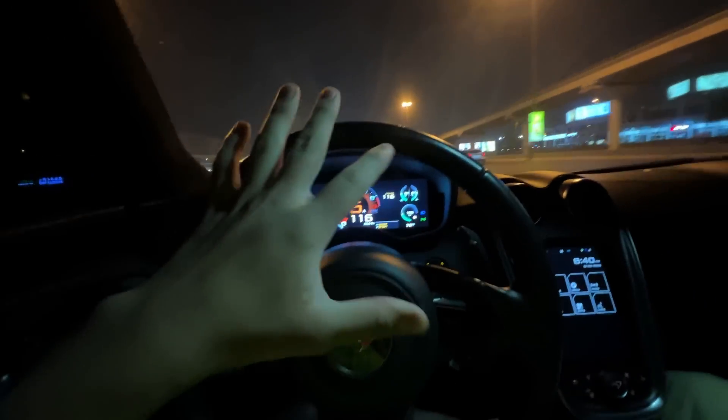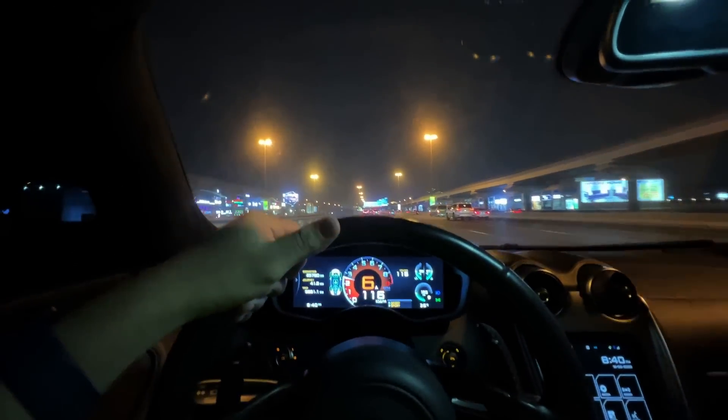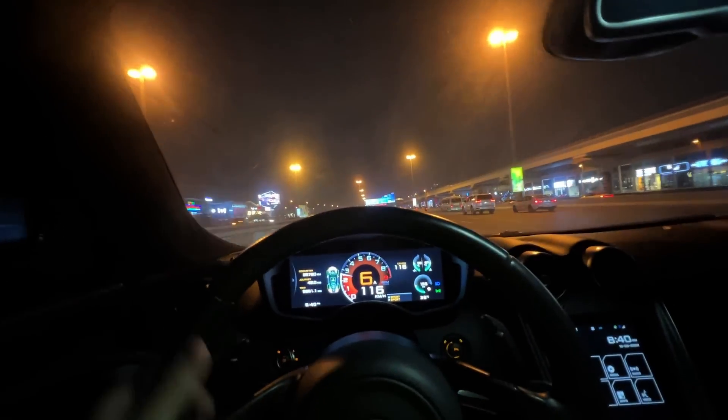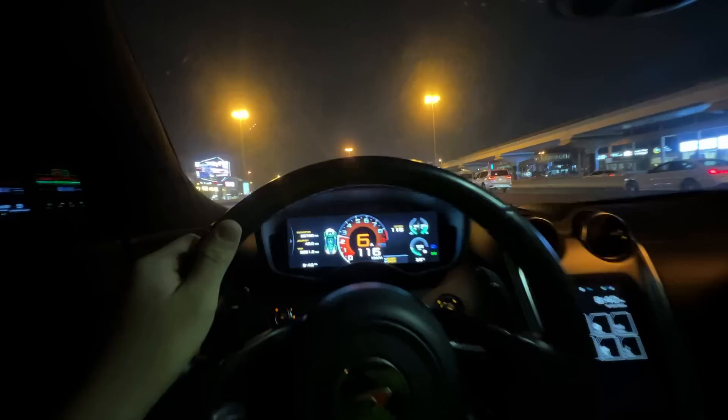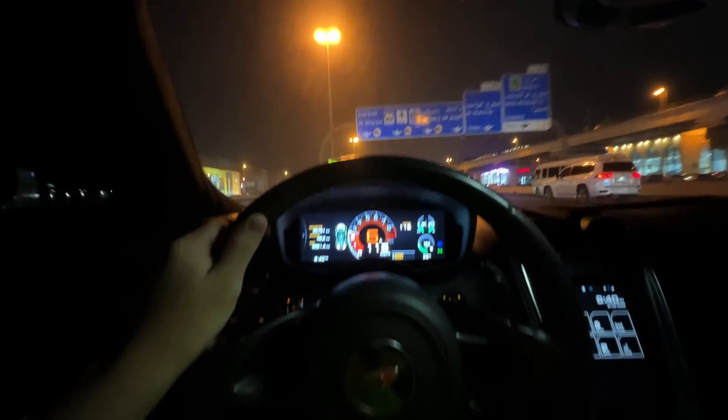We are going to Sheikh Zayed Road. If you are going through the road, go and run through this lane. It is full of Fords. The speed of the Ferrari — it has 120. The one I have refused to drive. The cruise control has been set. It is our third night and now we are going to Dubai Mall.